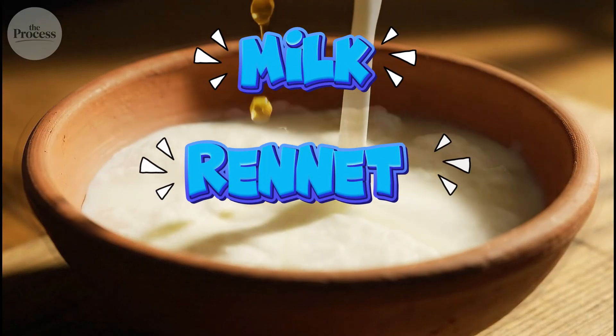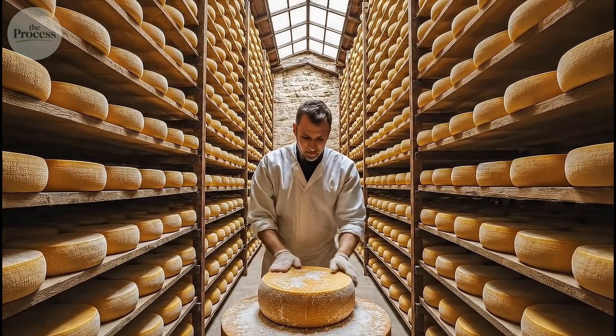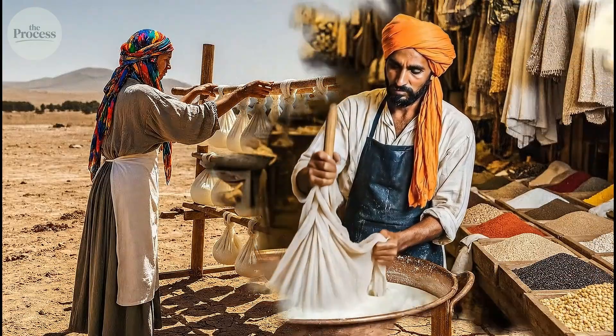Milk plus rennet plus time. But here's the thing — most cheese today isn't made with calf stomach enzymes. Lab-grown rennet instead. But the process? Still the same basic steps.